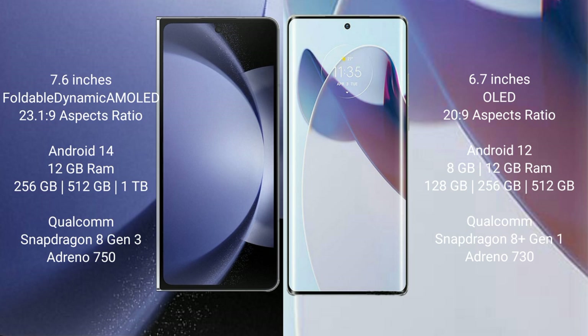The Samsung Galaxy Z Fold 6 runs on the Android 14 operating system. The Motorola X30 Pro runs on the Android 12 operating system.